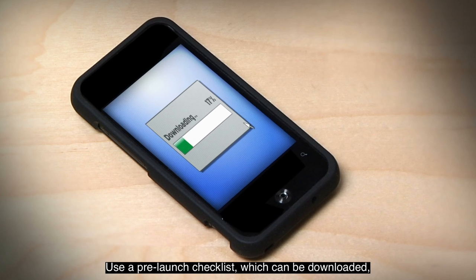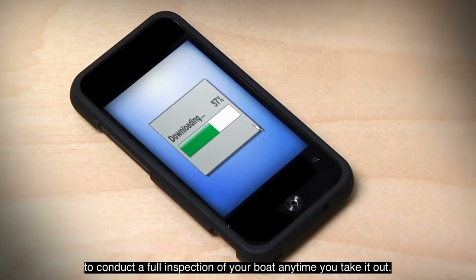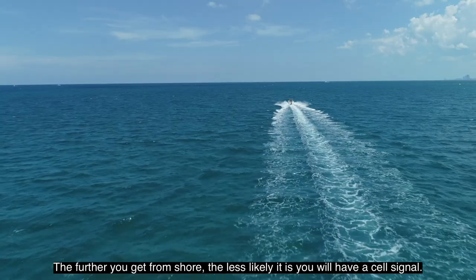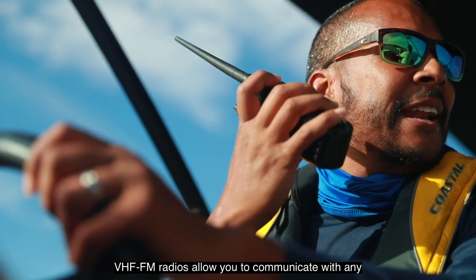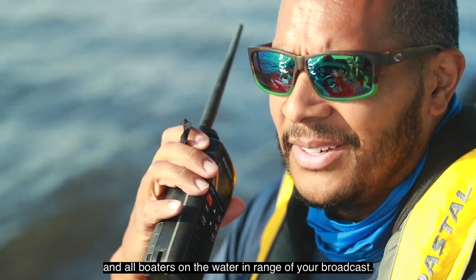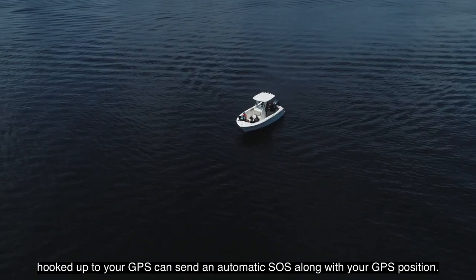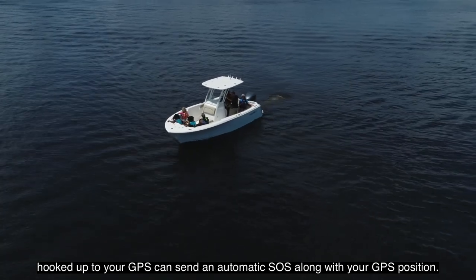Use a pre-launch checklist, which can be downloaded, to conduct a full inspection of your boat any time you take it out. You'll want at least two communication devices, such as a cell phone and a VHF FM radio. The further you get from shore, the less likely it is you will have a cell signal. VHF FM radios allow you to communicate with any and all boaters on the water in range of your broadcast. VHF FM radios with Digital Selective Calling, DSC, hooked up to your GPS can send an automatic SOS along with your GPS position.